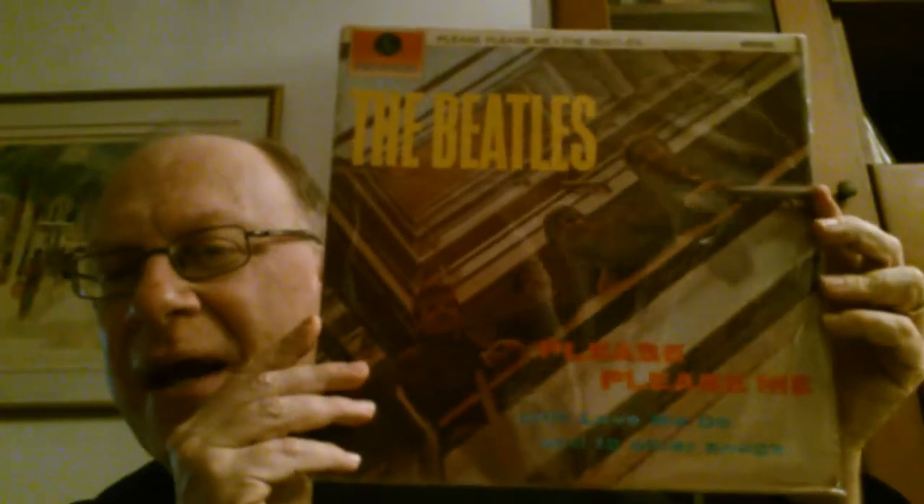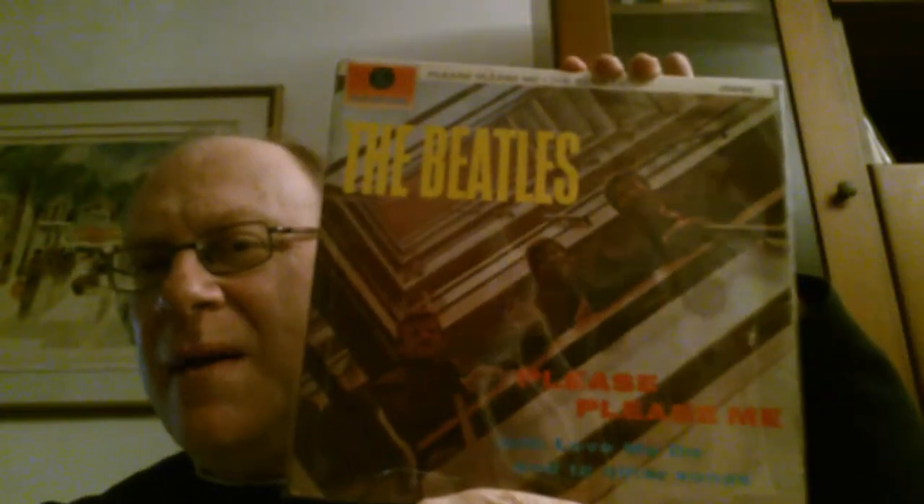Without further ado, we'll start with the Beatles. The first Beatles album I want to show you is 'Please Please Me' from England — a UK edition, sixth or seventh pressing. You can see it because the stereo here is a small one, from the 60s or late 60s. You'll find the 'Sold in the UK' inscription here. Without other features it's a sixth or seventh pressing UK 'Please Please Me' — very nice indeed, it's yellow.